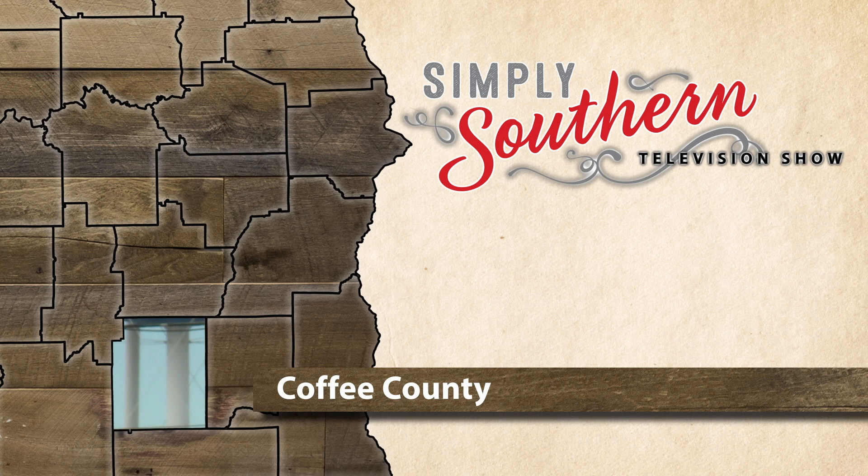Whether it's mosquitoes, cockroaches, or spiders, insects are usually viewed as pests that should be squashed with a fly swatter or a shoe. But down in Enterprise, Alabama, you'll find one insect that's celebrated with its own statue.